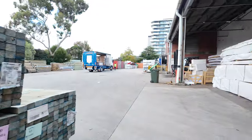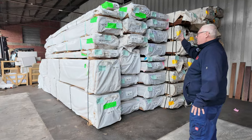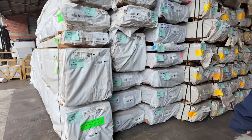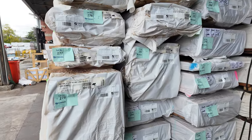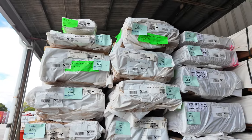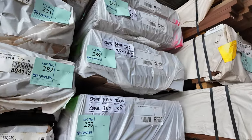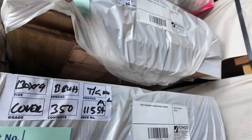All right, inside we head now where there's a heap more stock. All these Tassie Oaks just came in — there's architraves, flooring, et cetera. In behind there we've just got a big load of blackbutt flooring 130x19. There's a good couple thousand metres of that.